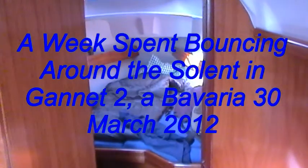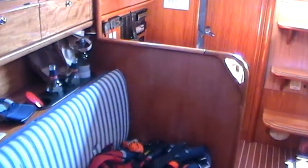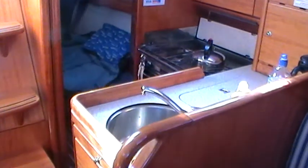I've just discovered my camera, so this is a quick whip round of the interior of the boat. There's the front v-berth, the usual sort of saloon arrangement with the chart table on the starboard side and the galley on the port.